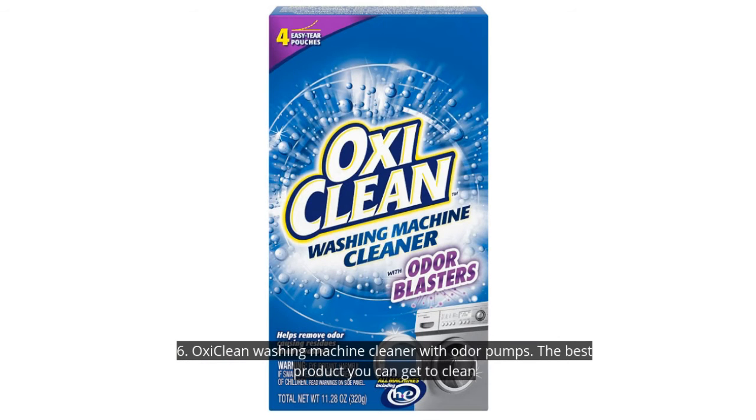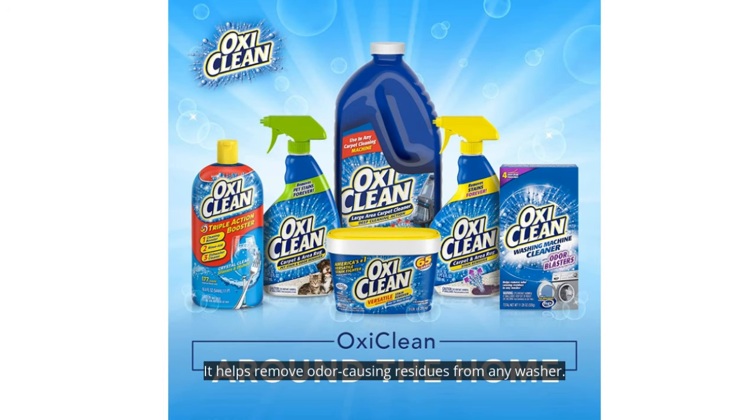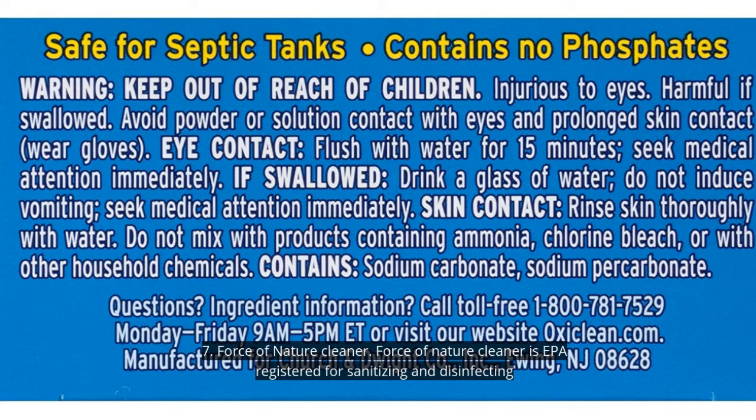6. OxyClean Washing Machine Cleaner with Odor Blasters. The best product to clean your washing machines is the OxyClean Washing Machine Cleaner with Odor Blasters. It helps remove odor-causing residues from any washer. You just need one bag once a month to keep your washing machine clean. It is best for use with standard and high-efficiency washing machines, and don't worry — it doesn't harm your septic tanks.